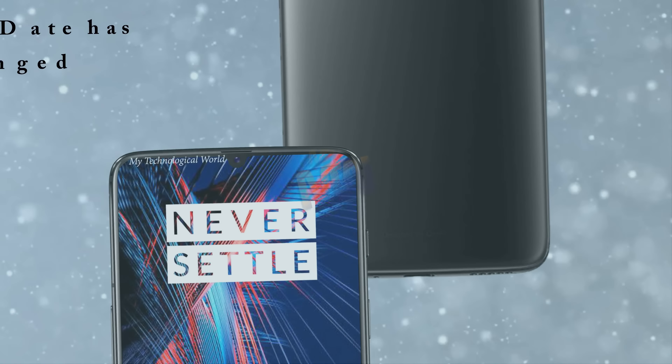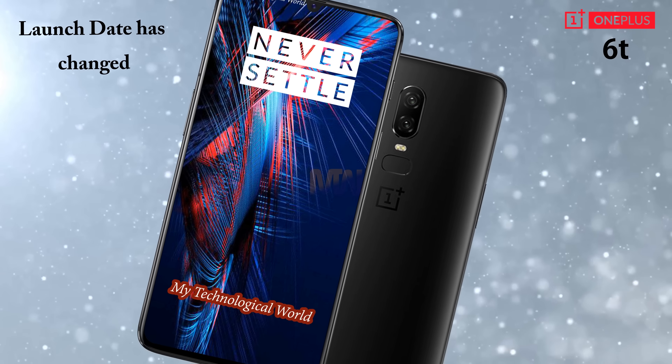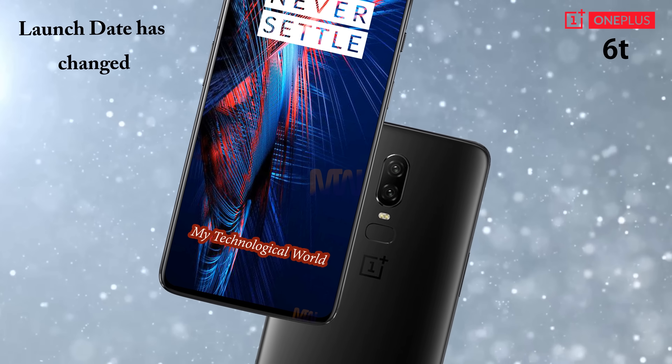As you may or may not know, the OnePlus 6T launch date has changed, but the hype level has not.